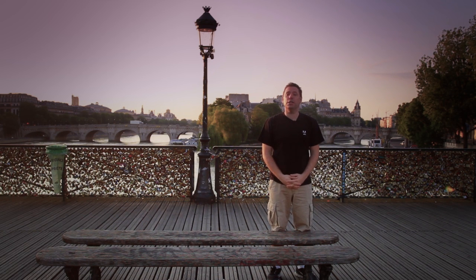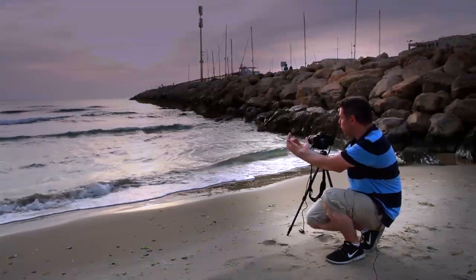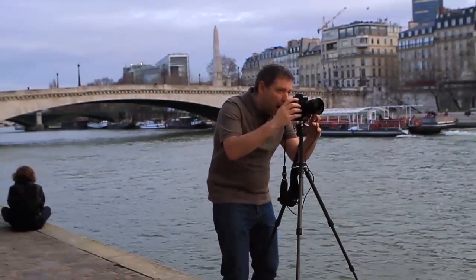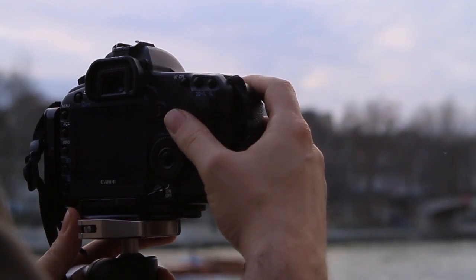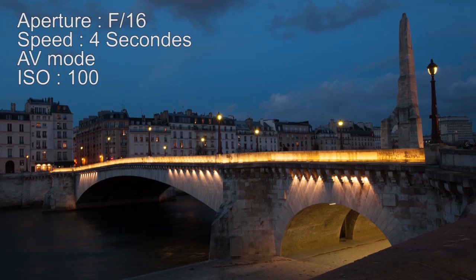Bonjour mesdames et messieurs and welcome to this full workflow course. My name is Serge Ramelli and I'm going to take you to Paris, I'm going to take you to Israel and show you exactly how I work from shooting, compositing my photos to post-processing. Many people ask me what settings do you use on your camera or how do you do your framing? That's why I wanted to show you how I take the photo and how I retouch it.